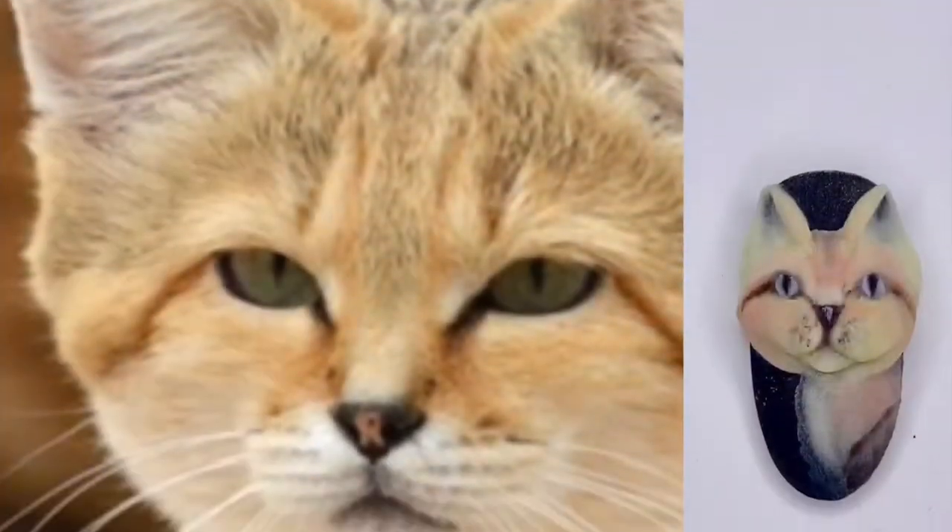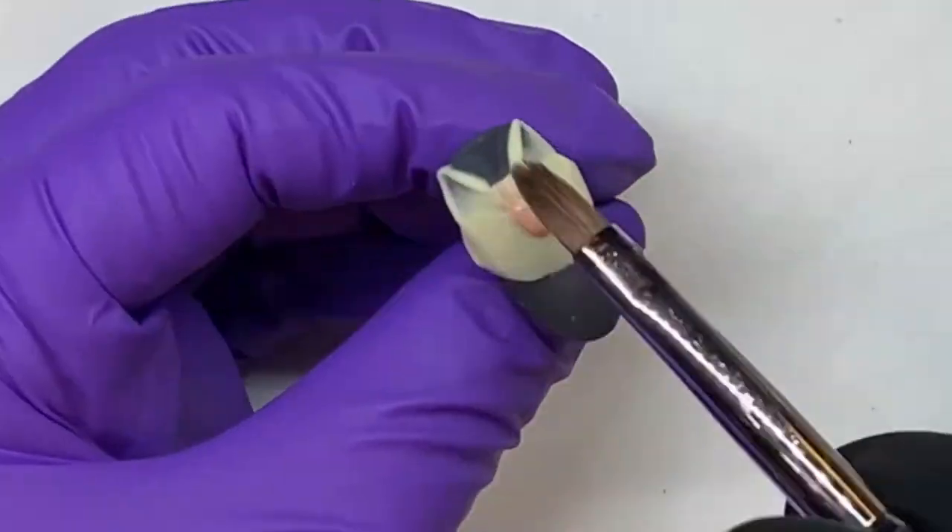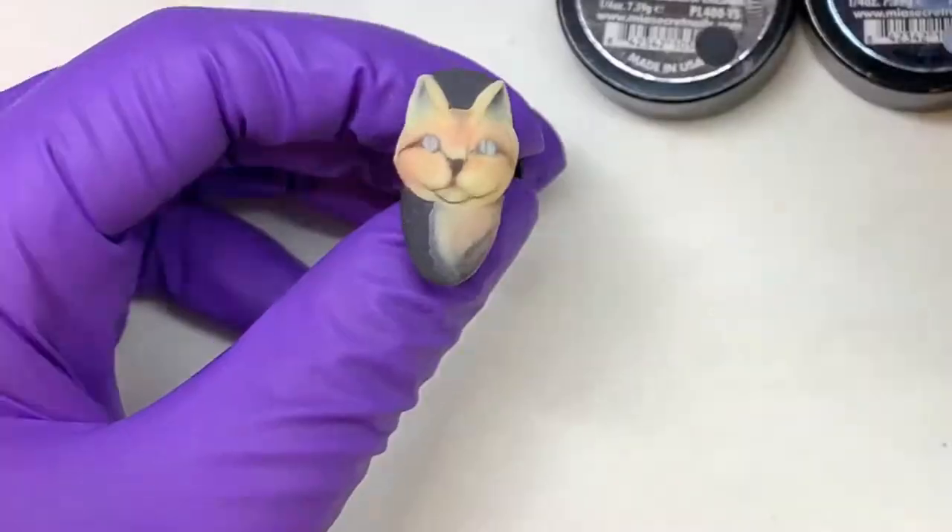The first cat that I did is the sand cat. This is the only cat that lives chiefly in deserts and he has a really wide little face. I used citron and orange blossom for this look.